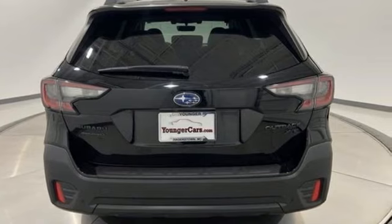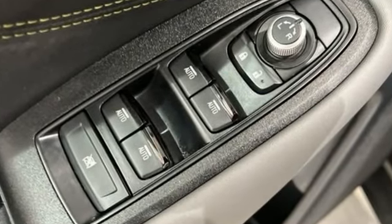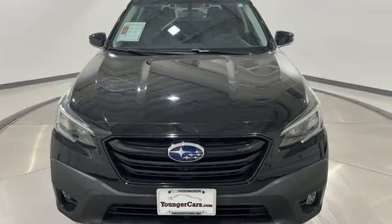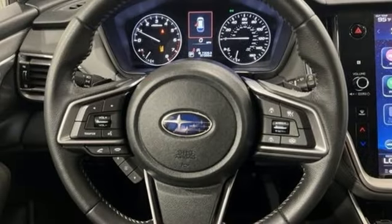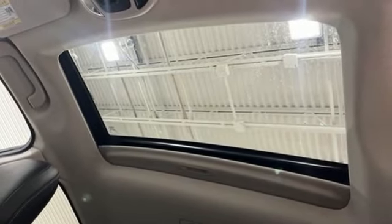Intercooled turbo H4 engine, heated bucket seats, streaming audio, auto-dimming rear-view mirror, voice-activated climate controls, doors and push-button start proximity key, external memory control, hands-free liftgate, wireless phone connectivity, and continuously variable automatic transmission.